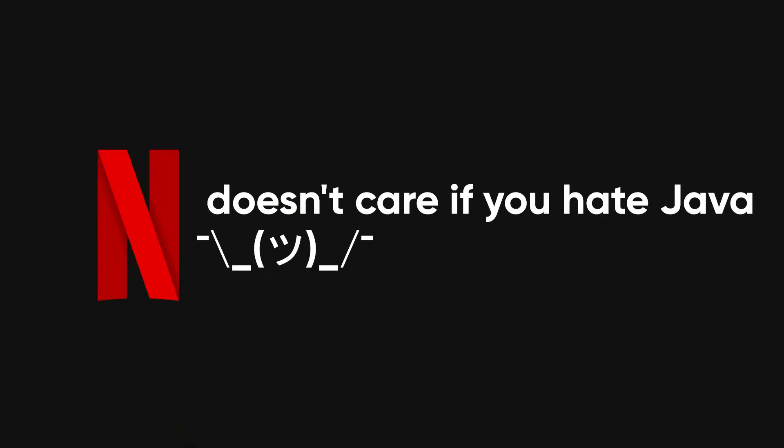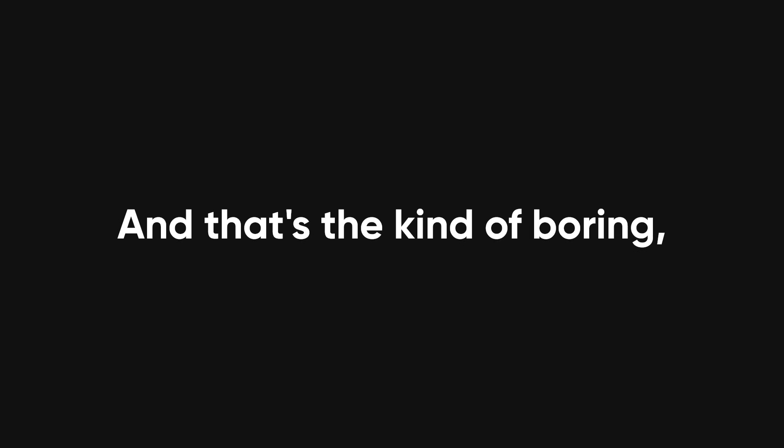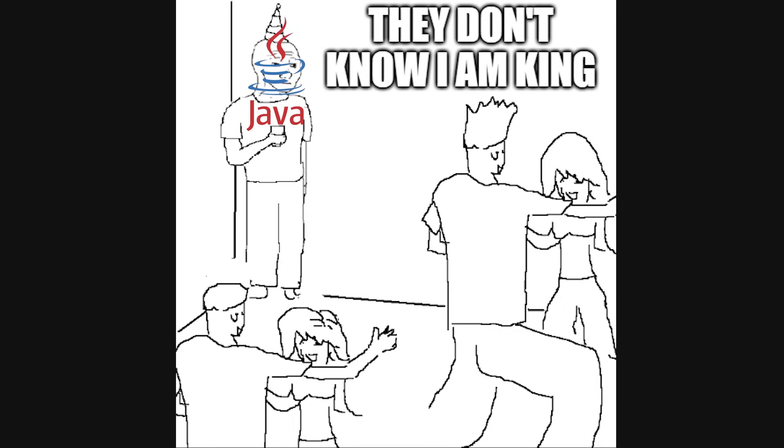So here's the real takeaway: Netflix doesn't care if your Hacker News thread says Java is uncool. They care that it works. That it scales. That it handles hundreds of millions of users without falling apart. And that's the kind of boring, effective technology companies bet on. Because while you're out here arguing whether Bun is faster than Deno, Java is quietly doing its job in the background, powering your fifth straight episode of Love is Blind.